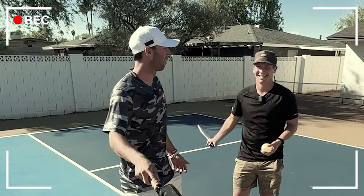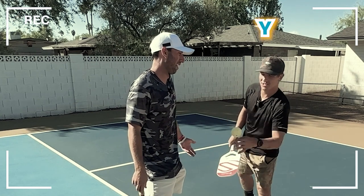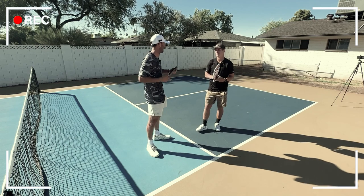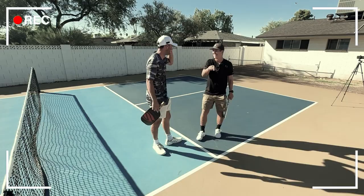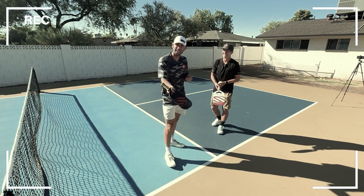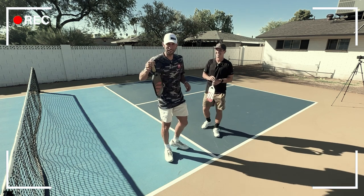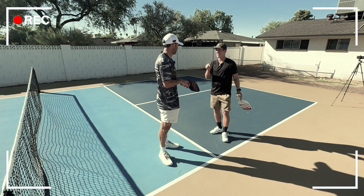If you liked that video, go ahead and like it — we're trying to figure out a tagline. Maybe 'dink the like button'? Tell us what you think in the comments below. What should the tagline be for hitting the like button? I just want you to like it if you liked it — and if you do like it, it helps the algorithm.